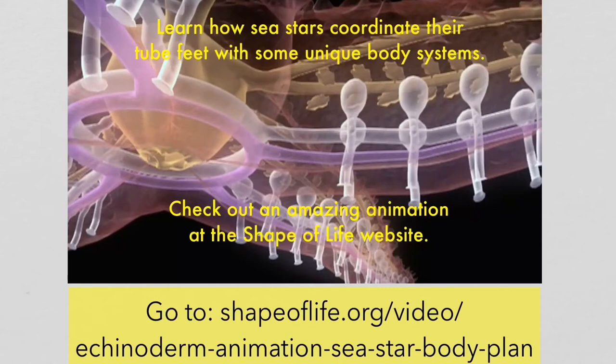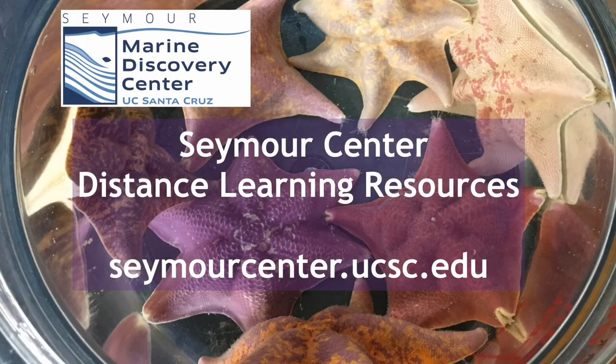Discover what's going on inside a sea star to coordinate this amazing feat — watch a sea star's body systems revealed in an amazing animation at the Shape of Life website. This video featured portions of a five-part lesson sequence supporting the Next Generation Science Standards. For the complete lessons including student science journal pages, visit the Seymour Center Distance Learning website.